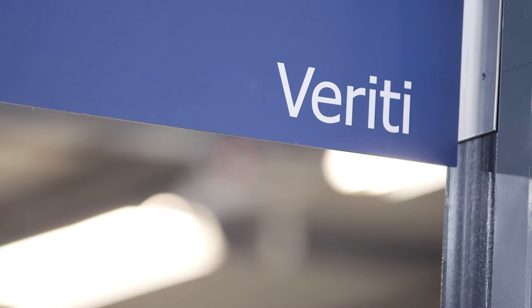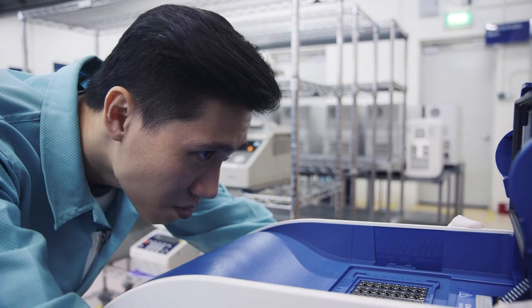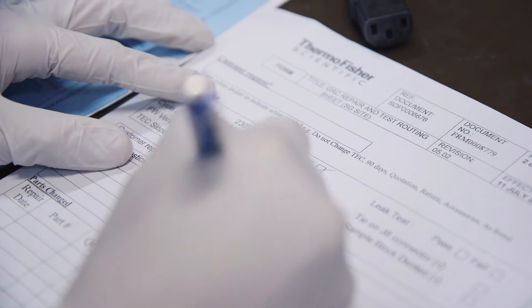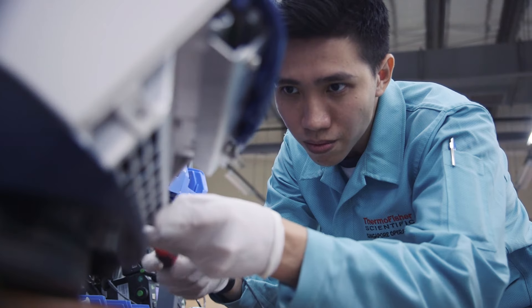Step 2: Maintenance or repair. As instruments move along the line, it now becomes your instrument's turn. Highly experienced and trained technicians will examine the instrument and perform any necessary maintenance or repair. Once your instrument has been through maintenance or repair, it undergoes testing. The instrument then moves along the line to the final step.